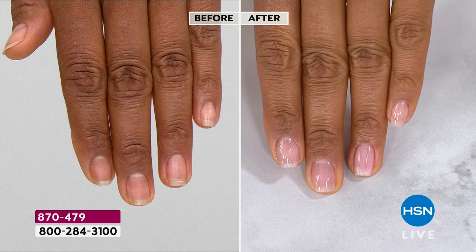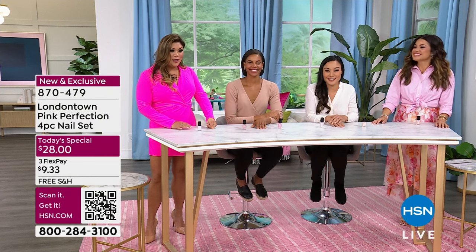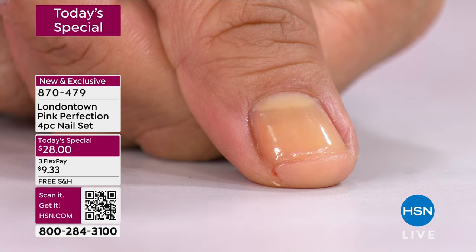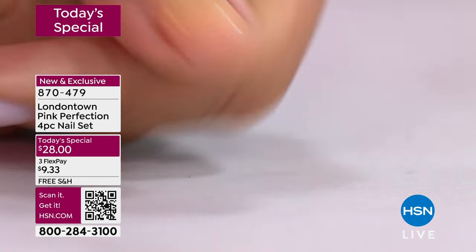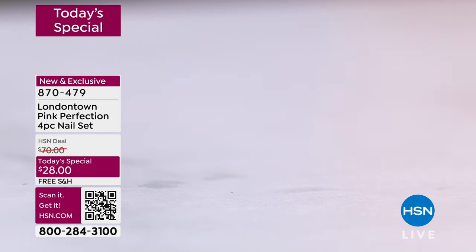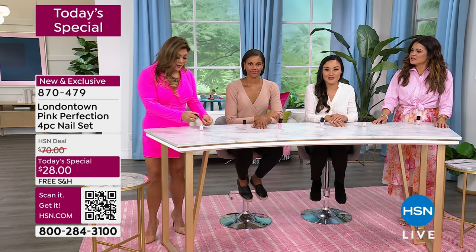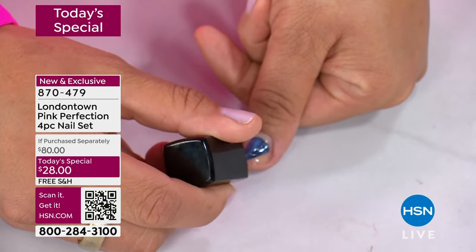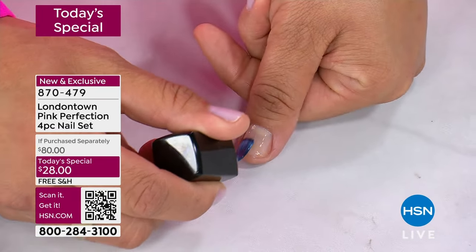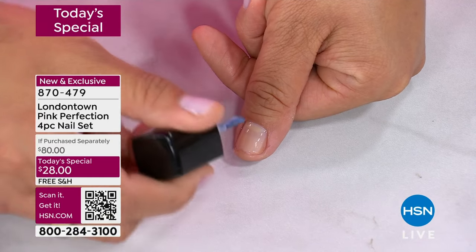I'm going to do a demo as well. If you look at my thumb, it's actually yellow — if you want to look at your nails at home, maybe they're yellow too. It's totally normal and natural as you age. Maybe you've got white spots or imperfections. I'm going to apply the pink nail concealer — I'm going to swipe it on. You're going to see this yellow disappear. Look at how it neutralizes the yellow.